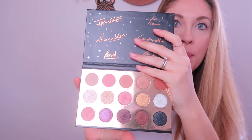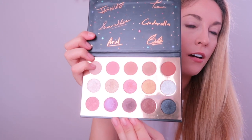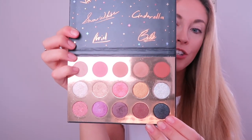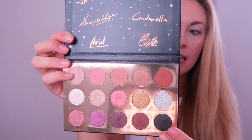In the actual palette, the first row are all matte shades and the second and third rows are shimmers — some are pretty glittery as well. They have names like Chip, Prince Charming, Fairy Godmother, Grumpy, Beast, Magic Carpet, and Poison Apple — pretty cool names. They're not all Disney princess names; some are items or other characters from the movies.